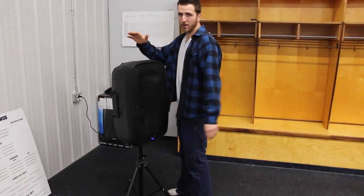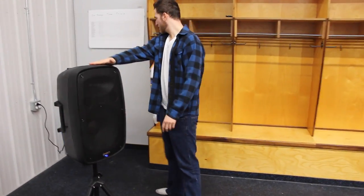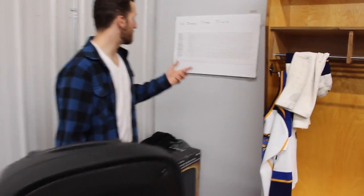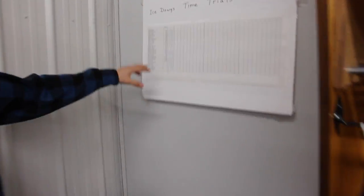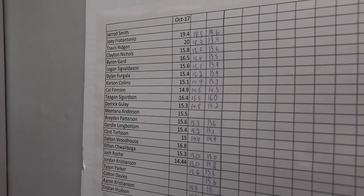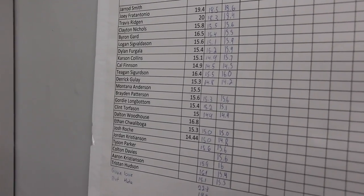We've got our team speaker — we picked that up a couple weeks ago. And we do time trials every week, as you guys will see in the vlogs. We've got time trials for guys to get their own rink time, and at the end of the year whoever has the best time or the best improvement ends up winning a prize for the whole season. That's something we're all working towards — every Tuesday at practice.